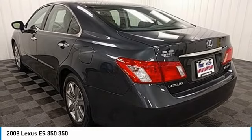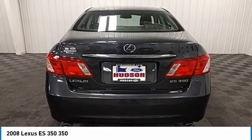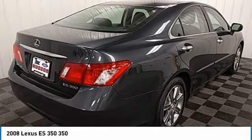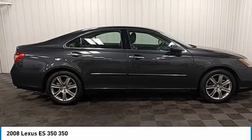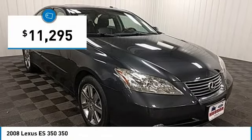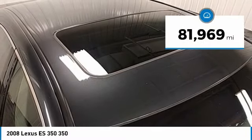A 3.5 liter V6 engine propels the ES from 0 to 60 miles per hour in 6.8 seconds. The countless standard interior features transport you to a new level of luxury and convenience, and is priced below $15,000. This vehicle has less than 85,000 miles.